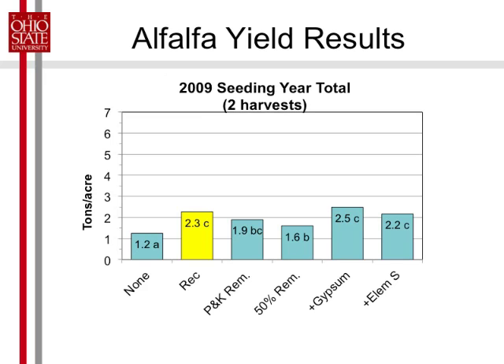Here's the first year, the seeding year. We really did need fertilizer — only a little over a ton with none. The recommended rate got us twice that. The two treatments with sulfur were no different, but starting to get a little bump with gypsum. The P and K removal and half removal were lower than our recommended.